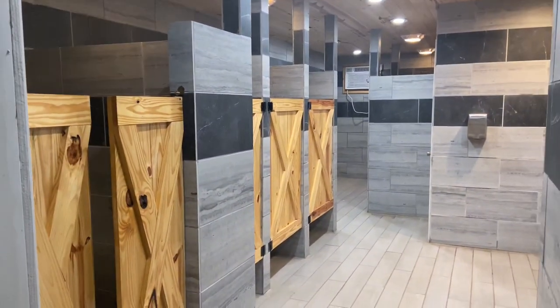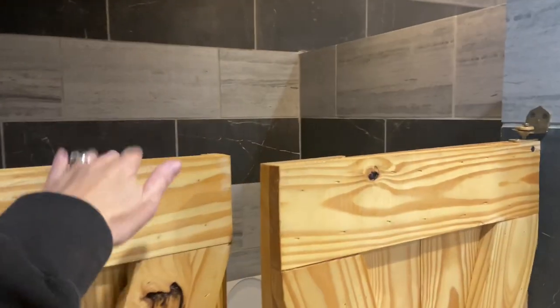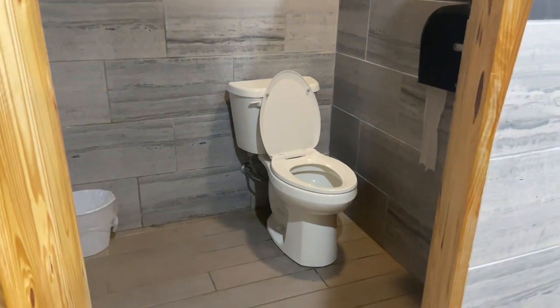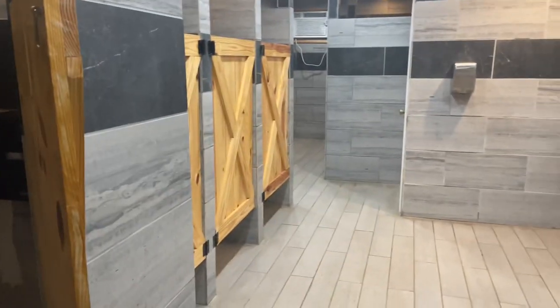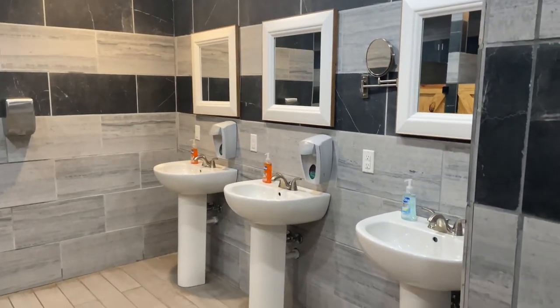Now for a tour of the restrooms. They were actually very updated and super cute. The doors to the toilets and the showers seemed a bit short, but other than that, I really liked how they had everything clean and remodeled. It was extremely nice.